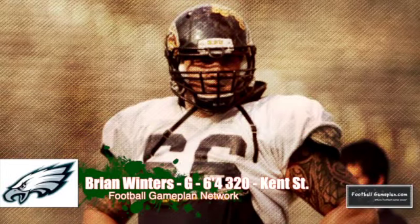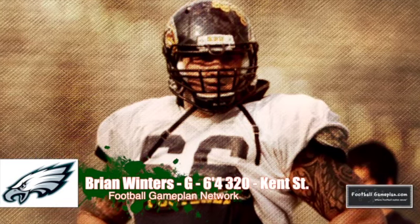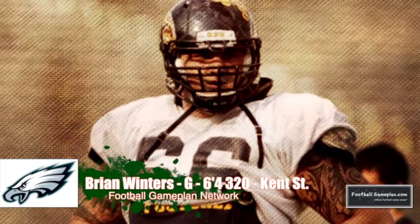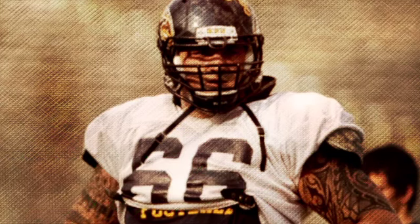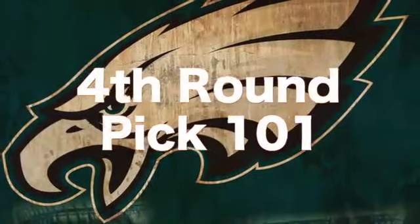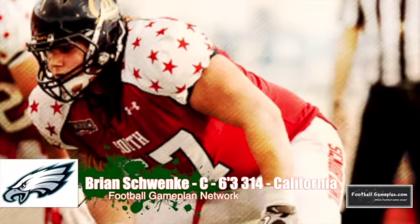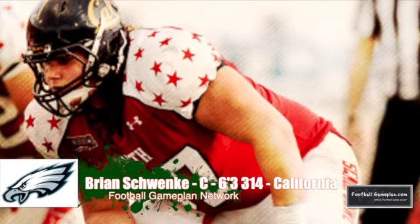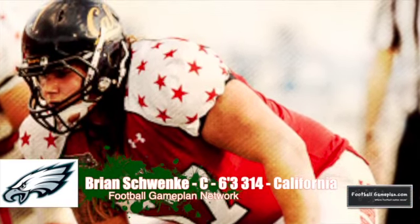In round three, I have the Eagles addressing the interior offensive line. I'm a big fan of Brian Winters and what he brings to the table — played in an explosive offense for Kent State, and I think he'll do fine in that spread attack that Chip Kelly loves to run. Another interior offensive lineman that can help the Eagles right away: Brian Schwenke out of Cal, 6'3", 314. I love this guy's potential. Did a great job down there in Mobile at the Senior Bowl.